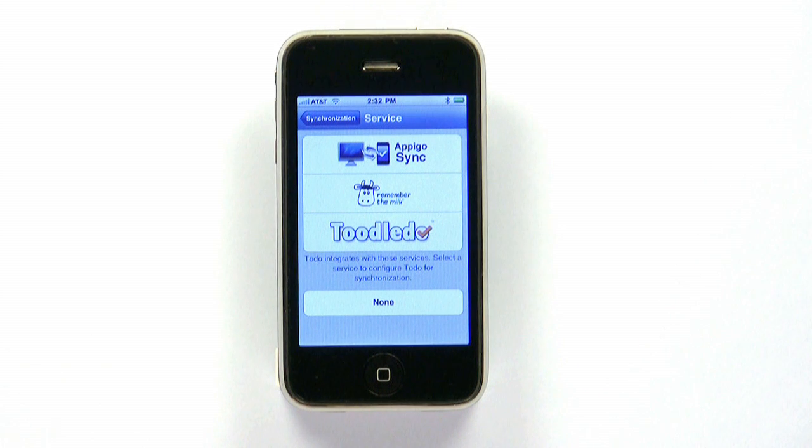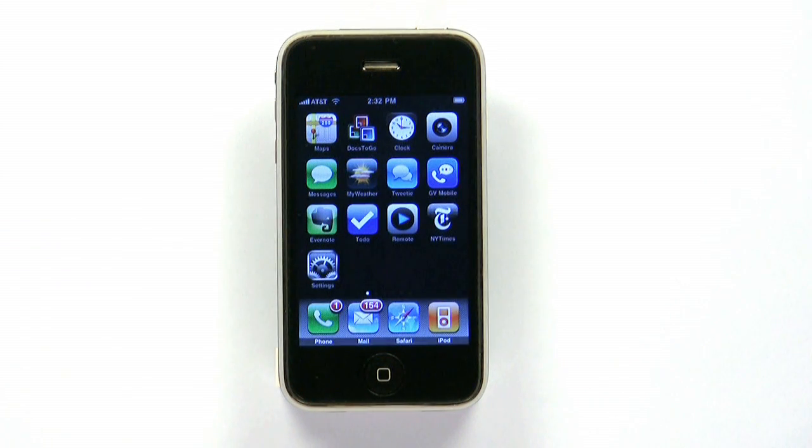To Do may cost more than some of the other to-do list apps, but it is worth it if you're serious about getting things done.